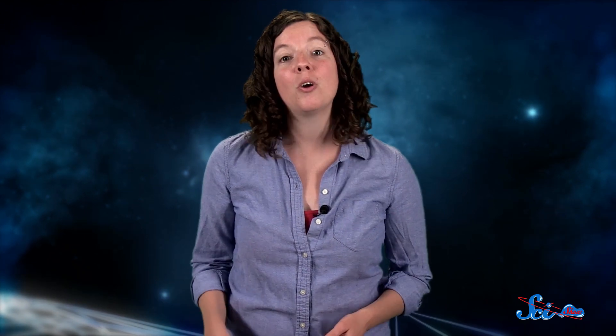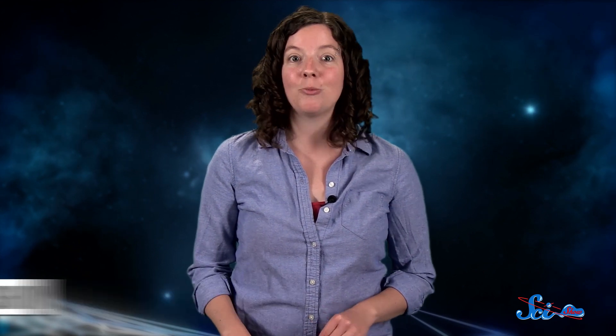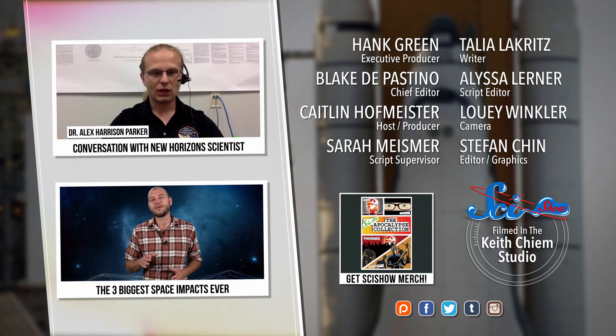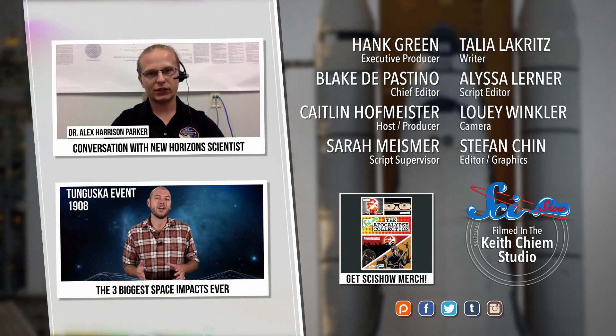With that kind of speed, you could fly from Earth to the moon in half an hour. And right now, there are no plans to have any sort of manhole cover break that record. Thank you for watching this episode of SciShow Space, and especially to our patrons on Patreon, who help make this show possible. If you want to help support this content and receive rewards like Google Hangouts with the hosts and crew, go to patreon.com/scishow to learn more. And don't forget to go to youtube.com/scishowspace and subscribe.